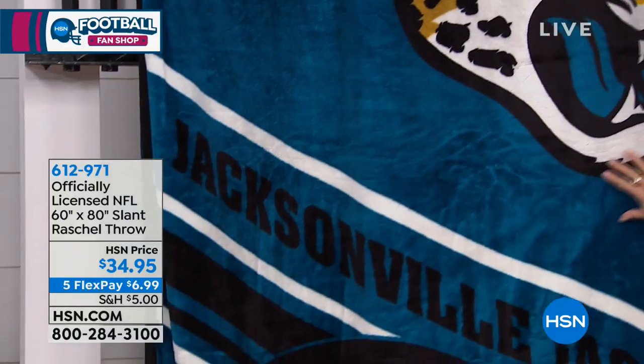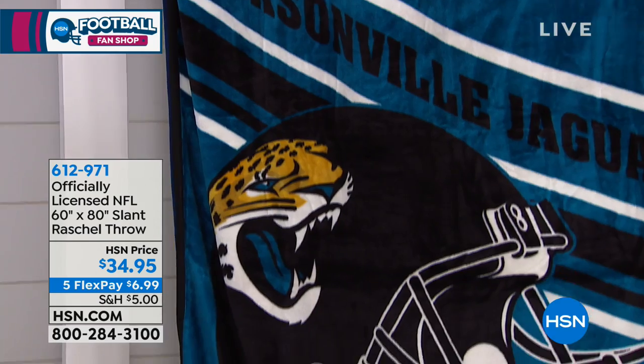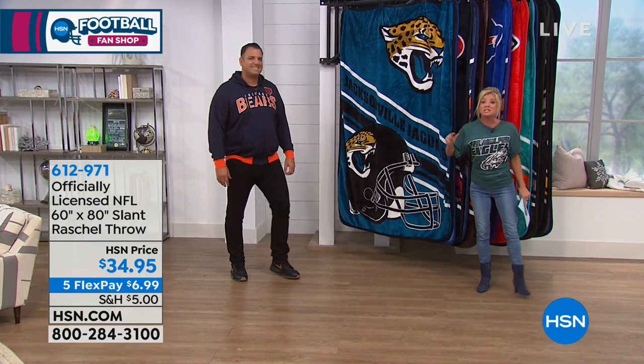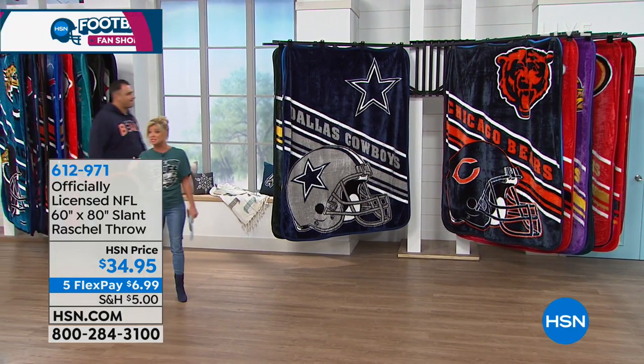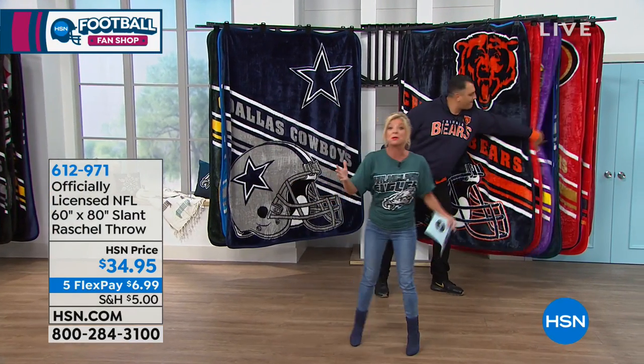My kids grab this and it knocks them out instantly — that's how comfortable they are. Pets, kids, adults, you name it. This is why it's been our number one top-selling football fan shop item in all the years here at HSN. We look forward to these. This is the newest one, just launched last night, and it has also been very popular.